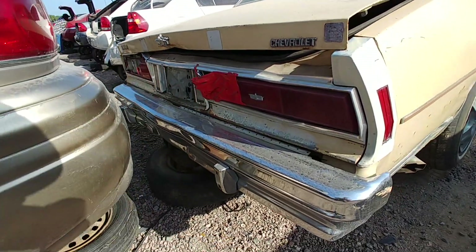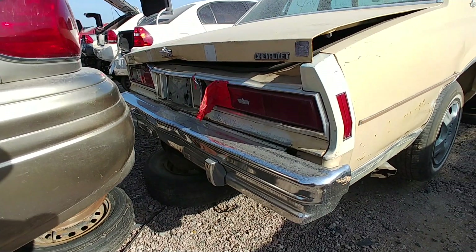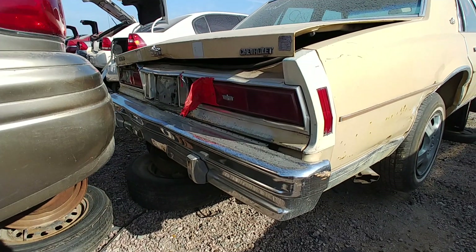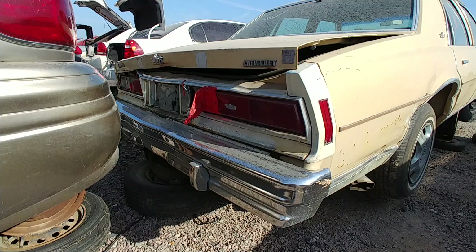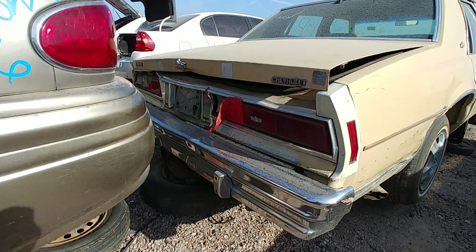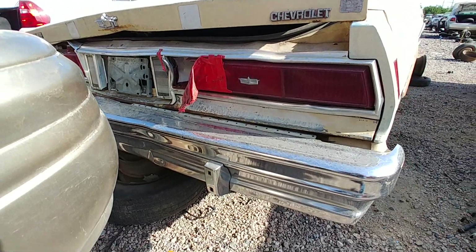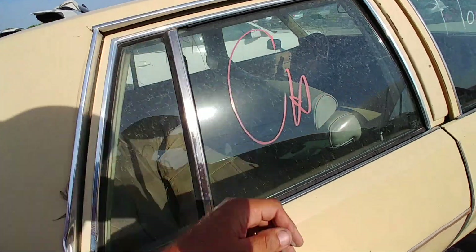This must be it back here. Yeah, this back end is kind of messed up pretty good — the deck lid, bumper, tail lights. The whole panel looks pretty toast. Back glass looks good though, no hail damage.